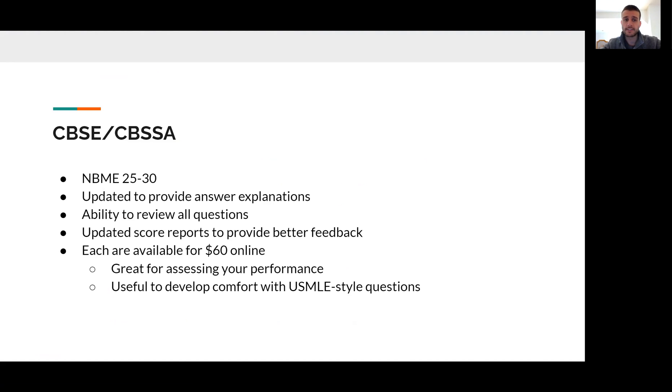The CBSC and the CBSSA are six different exams published online that we call NBME 25, 26, 27, 28, 29, and 30. They've been updated in the last calendar year with a lot of exciting new changes — they all provide answer explanations for every question now. Historically, the NBME wouldn't even let you review all of the questions from the practice tests, simply the ones that you got incorrect, but you will now have the ability to review all of them. They've done a great job updating the score reports and providing feedback to get an idea of how you're performing in different disciplines and subject matters to better align your studying.